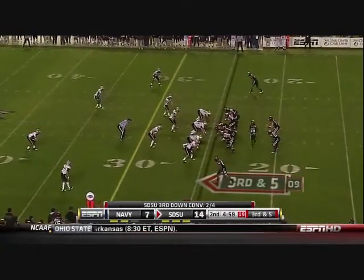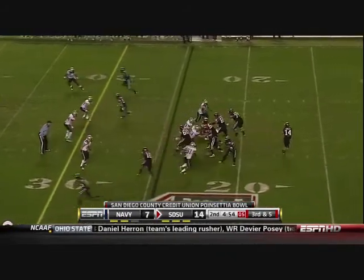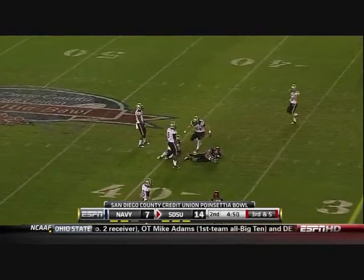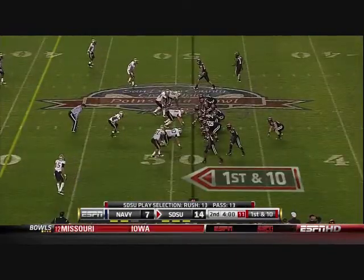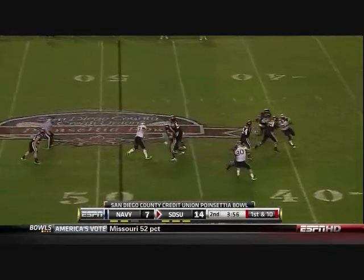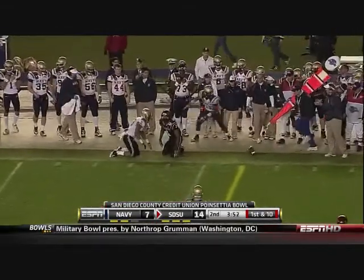They have gotten the financial support and have been offered a contract extension, with increases across the board. He's brought a Michigan-style mentality to this football team — he wants balance on offense and toughness on defense.